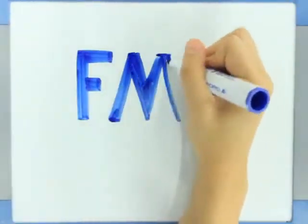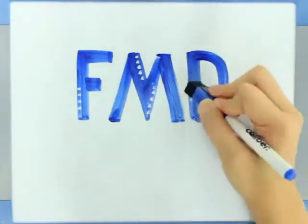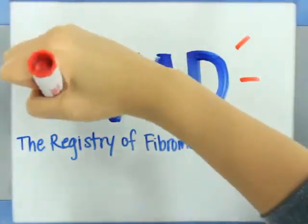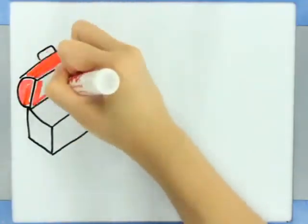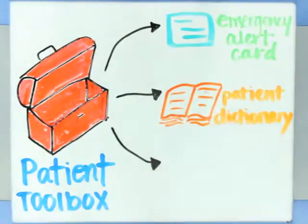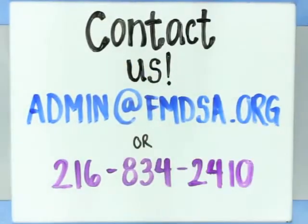I know that having FMD can be scary. Did you know that FMDSA is sponsoring an FMD patient registry, which has already produced over 20 abstracts and articles? Please visit our website to find more information on FMD and the latest research findings and projects that you can actually participate in. We also offer a patient toolbox, which includes an emergency alert card, patient dictionary, letter to family and friends, and so much more. I hope this information has been helpful, and if you still have questions, please do not hesitate to contact me.